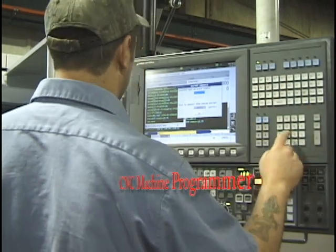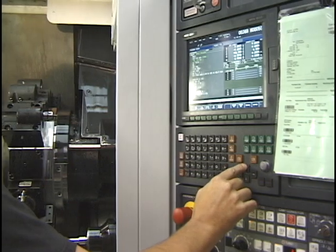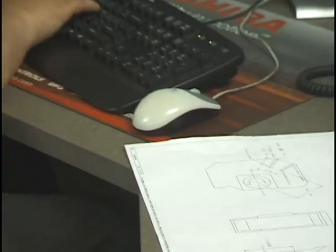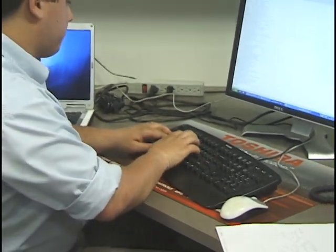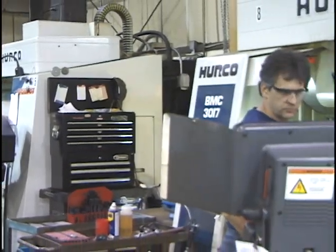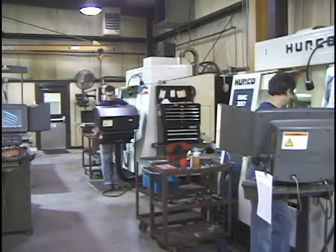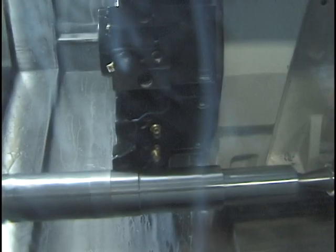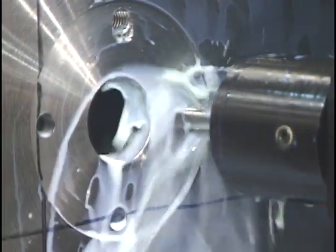You can make it as a CNC machine programmer. With the right training you can have a great career that pays well and offers exciting new challenges every day. Just exactly what is a CNC machine programmer? CNC stands for computer numerically controlled, and CNC machines are everywhere in today's manufacturing plants, factories, and machine shops. These units function as the brains for so many equipment processes, enabling them to perform efficiently over and over again.